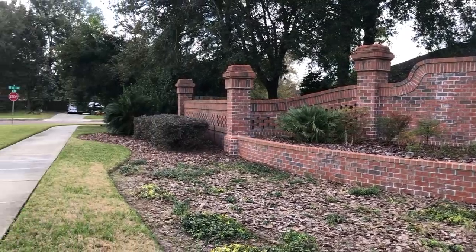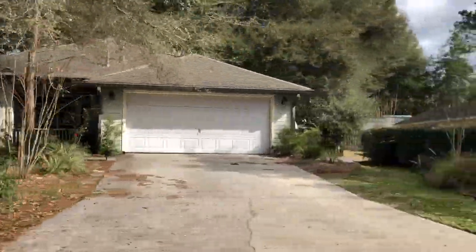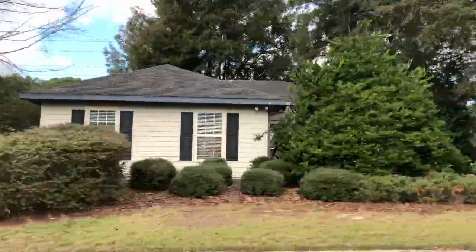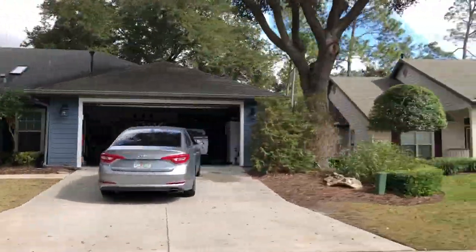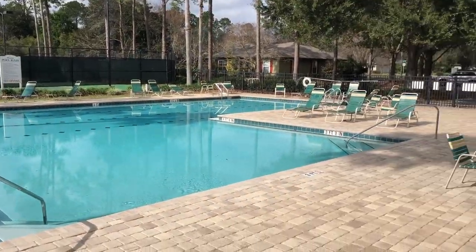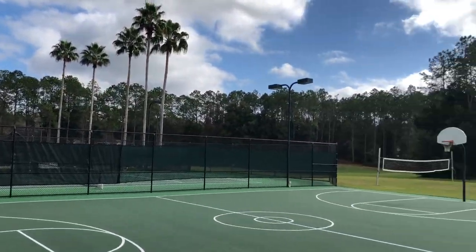Moving up a bit in price — starting from about $225,000 and going a little over $300,000 — the next neighborhood is Mentone, still in Southwest Gainesville off Archer Road. It's an easy straight shot to Shands and the VA hospital. Homes were built in the late 90s to early 2000s and range from about 1,500 up to 2,500 square feet, with the larger homes reaching the mid-$300,000s. Lot sizes range from about 0.2 acres up to half an acre. Mentone has great amenities including a pool, playground, tennis courts, basketball, and soccer fields. There is an HOA fee of $150 per quarter.